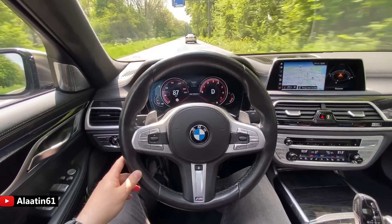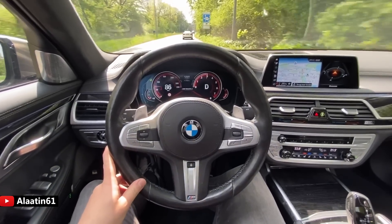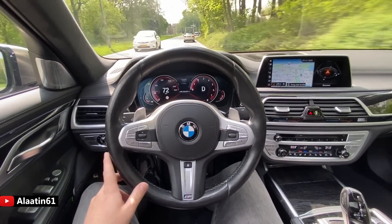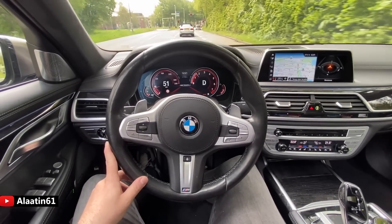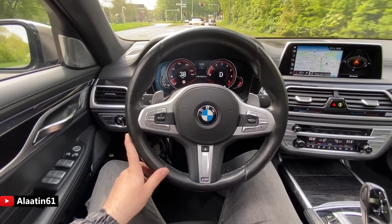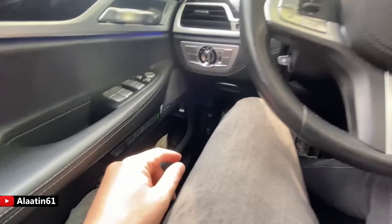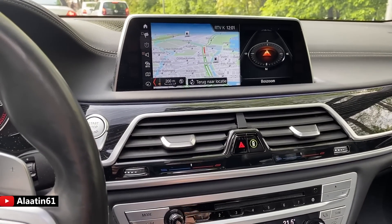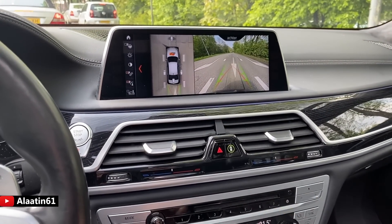The sound is also really good on this car. Compared to the previous generation 7 Series, they have really improved it. The massage system is now working — it's on the door. And of course there's the camera system: let me show it to you — 360 camera and gesture control.